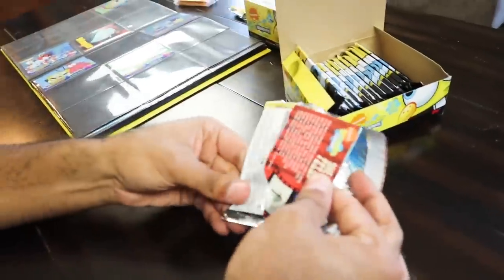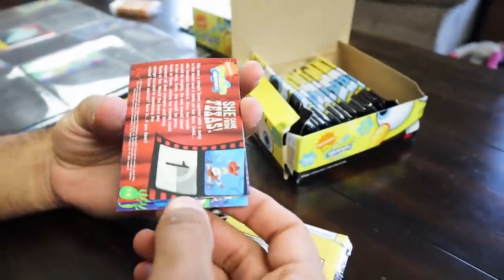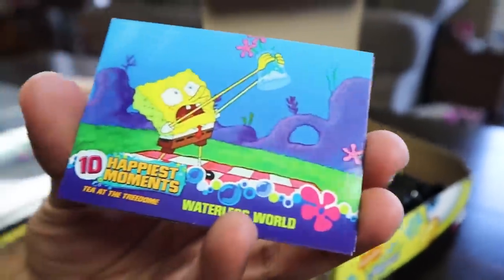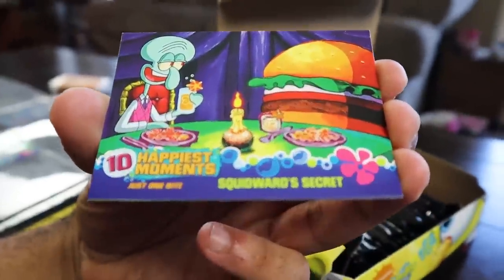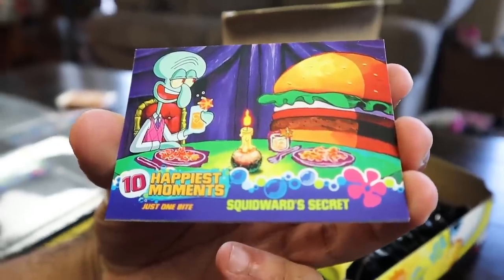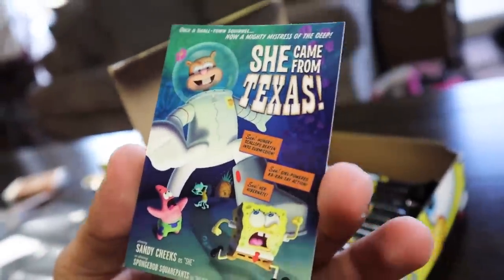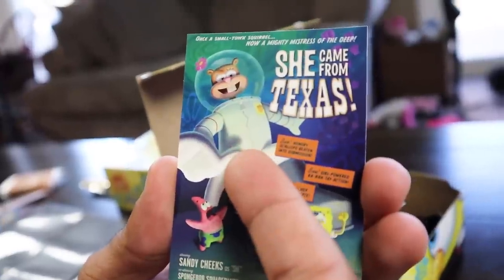We got an art card right here! Parker noticed that the back of the art cards looks kind of like a movie reel — obviously like a movie. We know we got an art card. Next we got 'Squidward's Secret' — you like Krabby Patties. And the art card — 'She Comes from Texas.' This reminds me of the Battle for Bikini Bottom game where you have to fight the robotic Sandy — you look giant just like that.